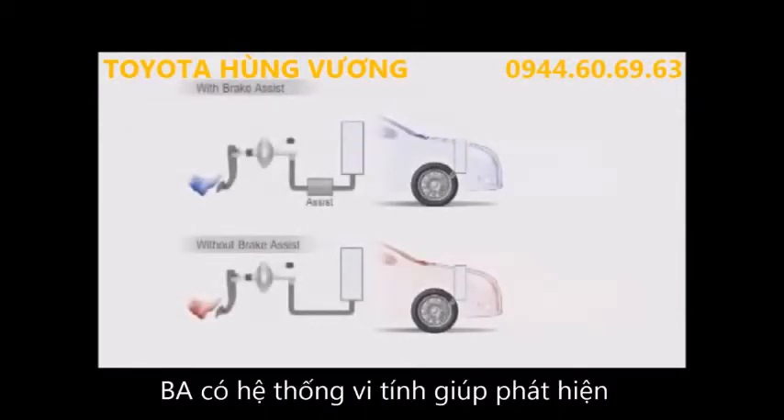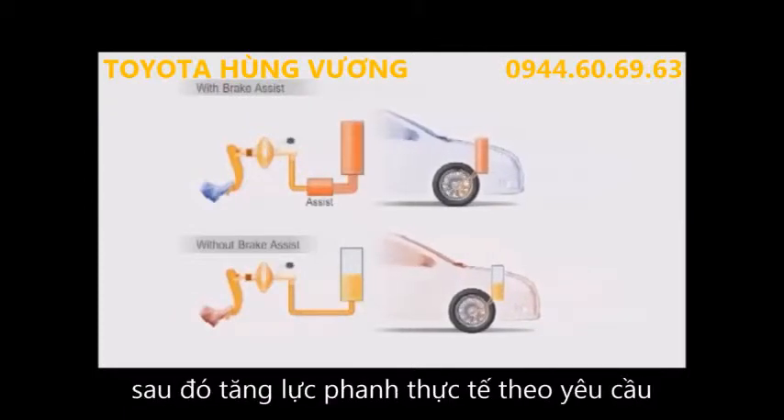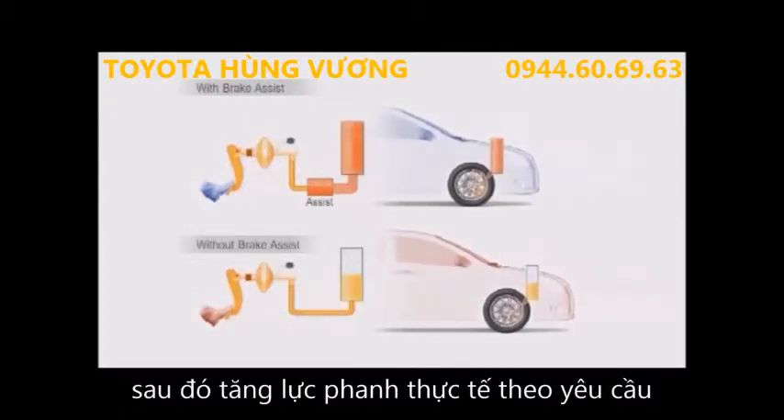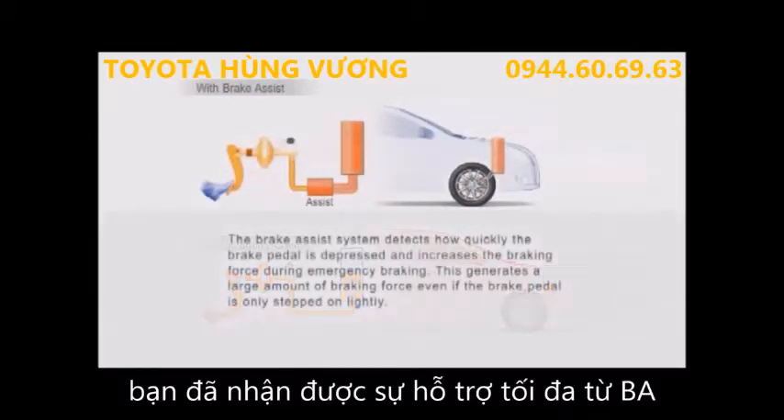Brake assist uses a computer to detect how far and fast the brake pedal has been pressed, then increases the actual braking force as required. So even if you step on the brake pedal lightly, you get maximum assistance.